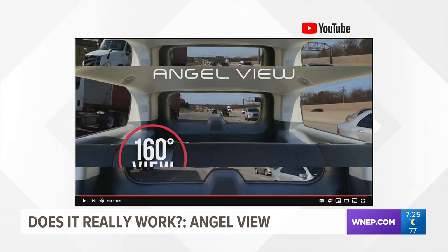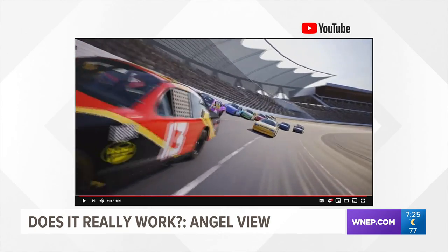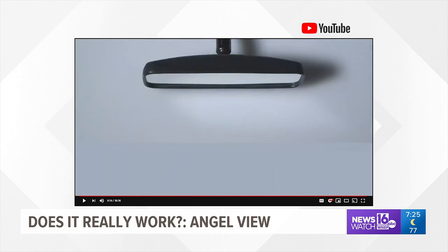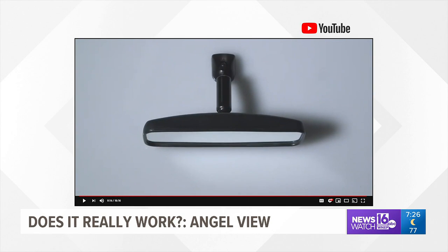The maker claims it can help prevent those wrecks. Inspired by race car drivers, AngelView uses wide-angle technology to give you a panoramic view of what's behind you.